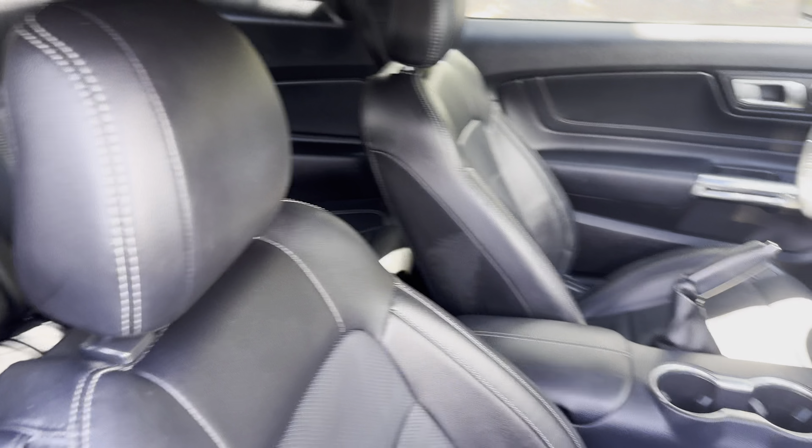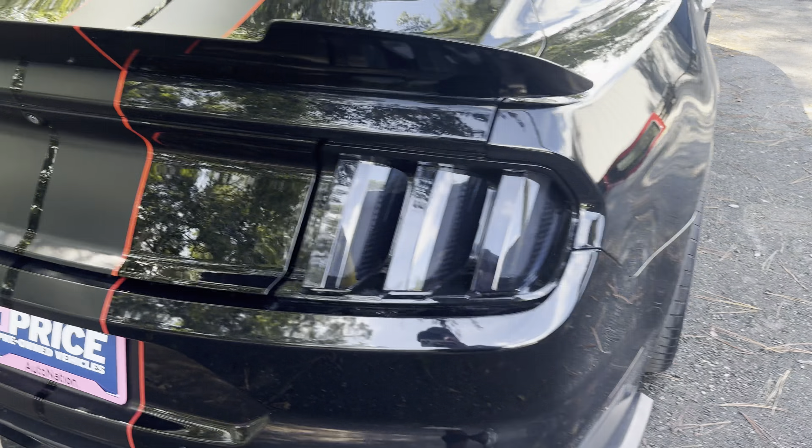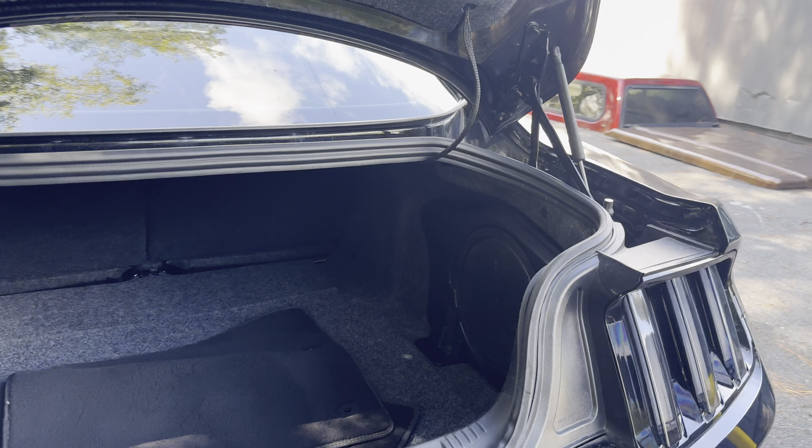Over-the-top stripes, aluminum wheels, rear spoiler, backup sensors, backup camera, large trunk, subwoofer.